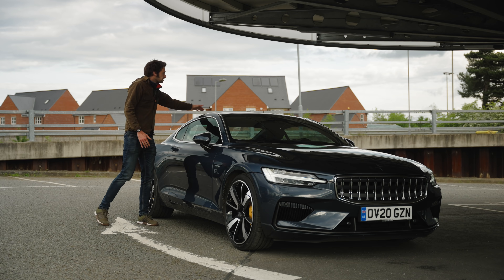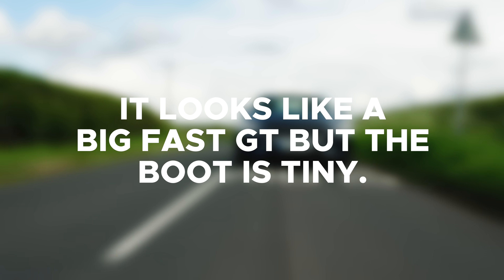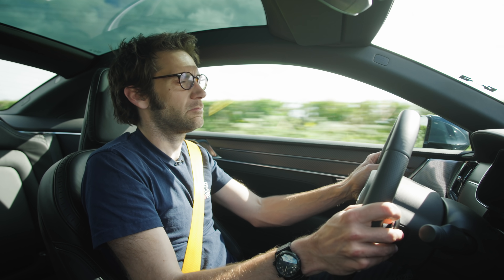It's definitely an imposing thing. With the panoramic roof and everything, it does look good — it looks like a big, fast GT. But the boot is tiny. What were they thinking?